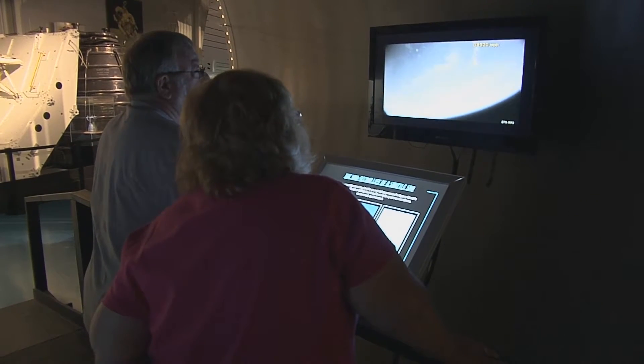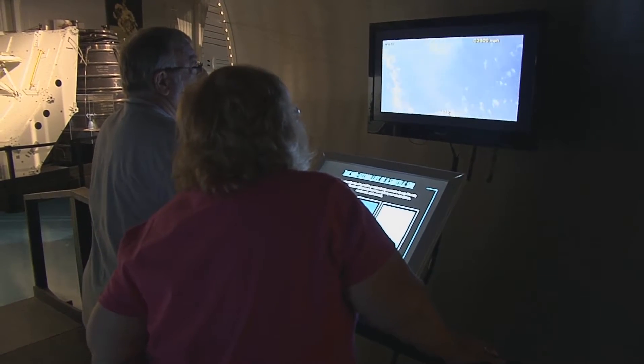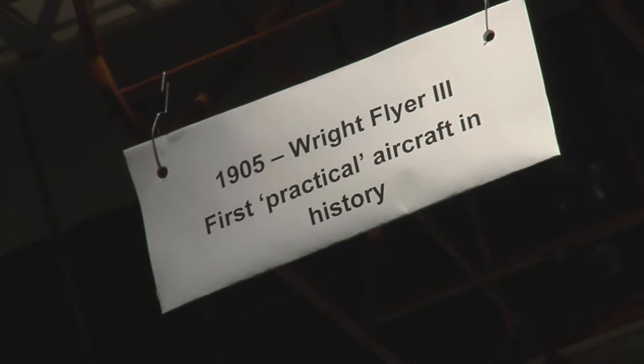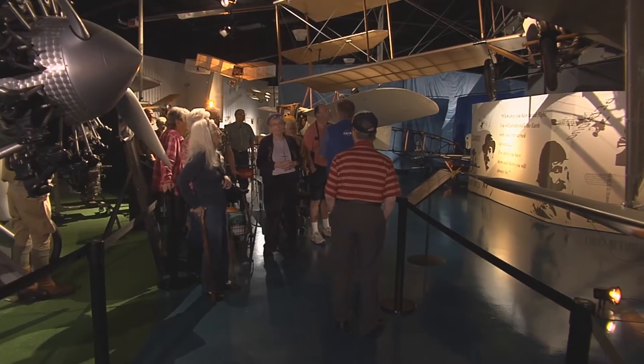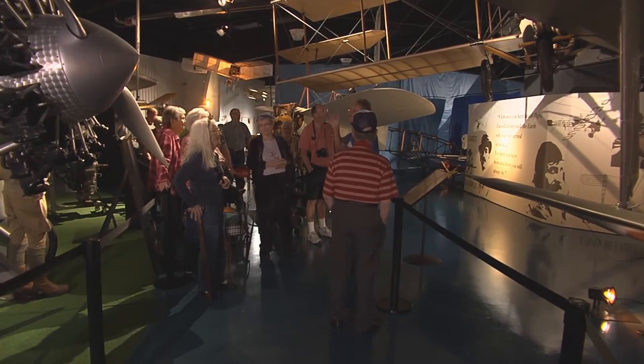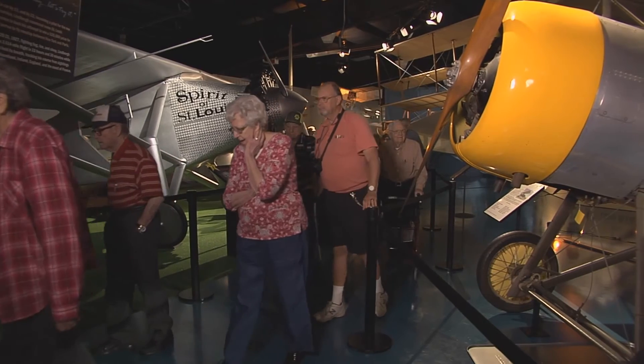We're amazed that it's enormous. It's just a wealth of information — along with more than 3,500 artifacts. This is history people can see, touch, and experience in Weatherford, Oklahoma.